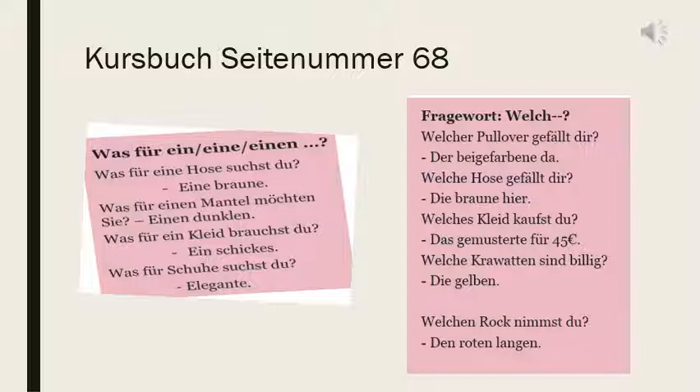We will read the examples. Was für eine Hose suchst du? — What type of trouser are you searching? Eine braune — so the answer has eine, that is why was für eine Hose. Was für einen Mantel möchtest du? — Eine dunklen Mantel. Was für ein Kleid brauchst du? — Ein schickes. So for feminine eine, for masculine accusative einen, for neutral ein, and for plural was für — there is no article, so you write was für only directly.